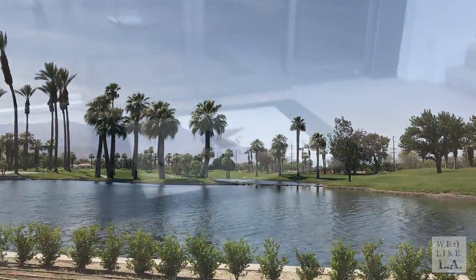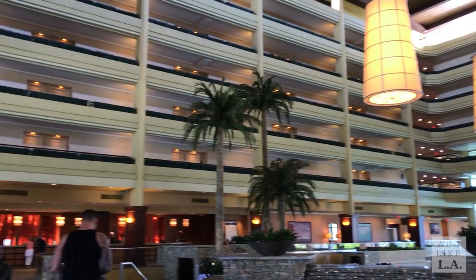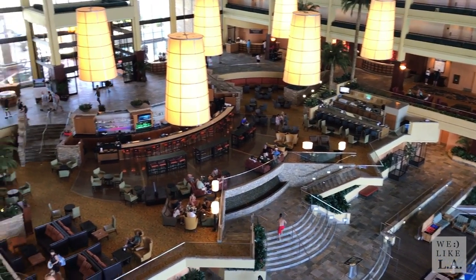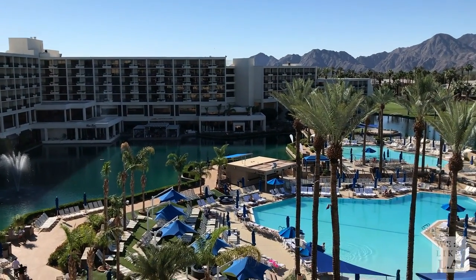Next up, we arrived at our accommodations. Wait a minute — is this the same JW Marriott Palm Desert Resort featured in the 1991 episode of Saved by the Bell? You bet it is! We didn't see Zach or Slater around, but the view from our room was pretty killer.